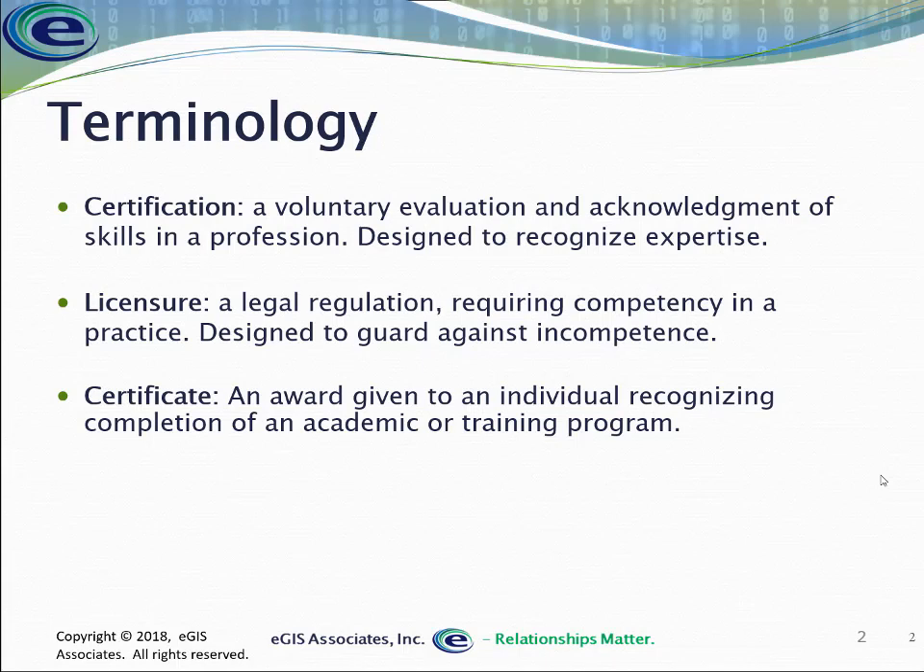A certification is something you voluntarily choose to get. It is an evaluation of your skills and knowledge and it's really designed to recognize some level of expertise either within the profession or with a specific technology, but it is completely voluntary. It's not a legal requirement in most cases and it's typically set up by a group of peers or a vendor — it's not a governmental function.